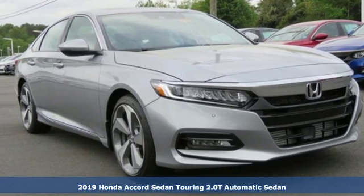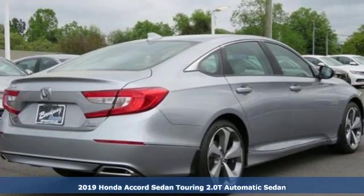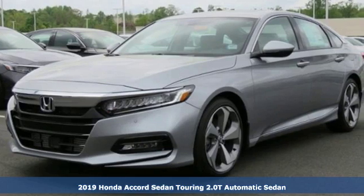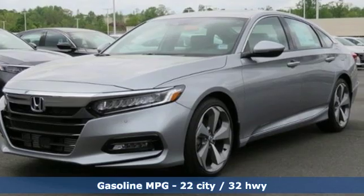Here's a new 2019 Honda Accord sedan. Honda made no compromises with this luxurious and practical Accord. It's equipped for all your driving needs and wants.